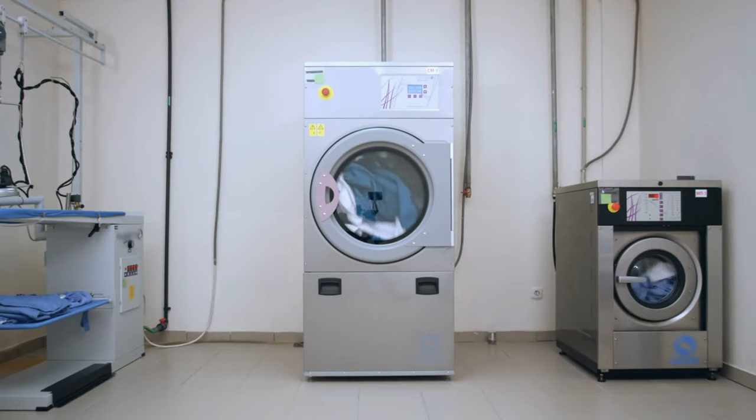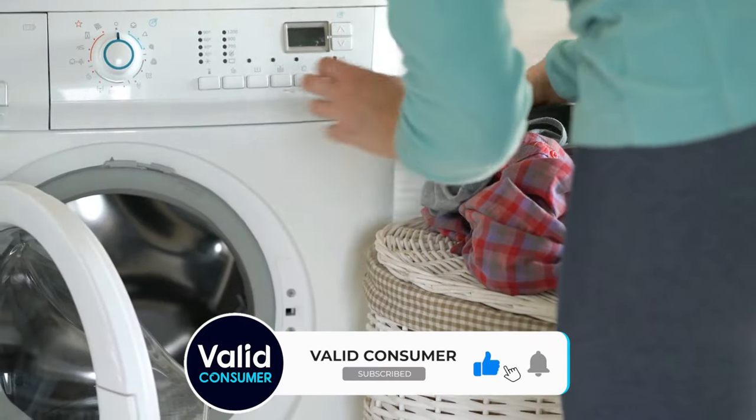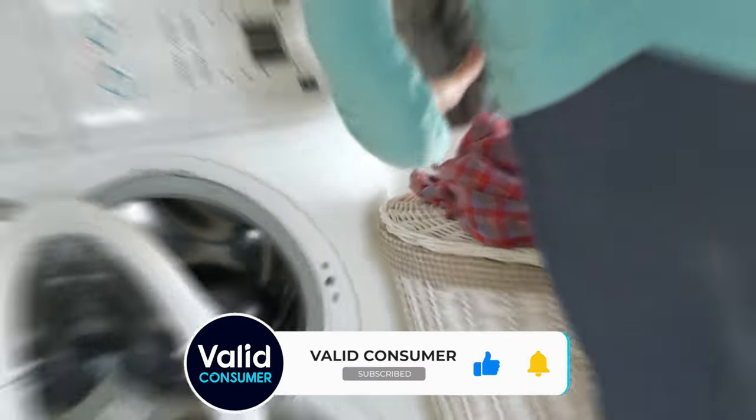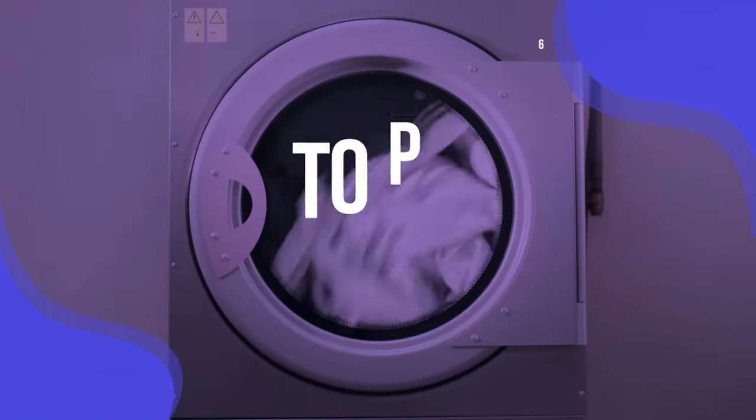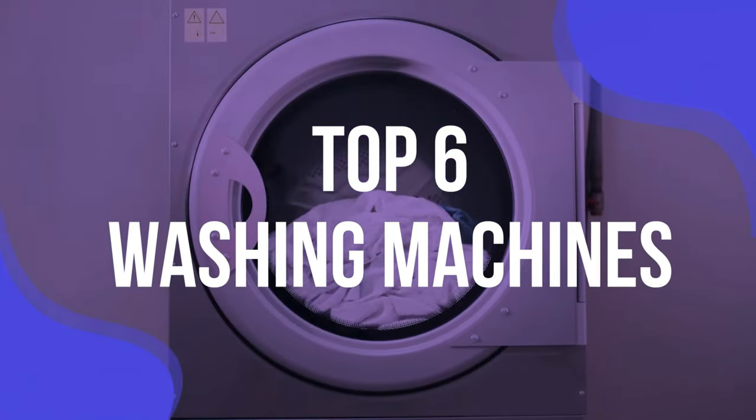Then there is the design of the washing machine to consider on top of this. The control panel needs to be intuitive to operate, and the water and electricity consumption must be efficient to keep costs low. We have listed the top 6 washing machines and their key features, plus the things you need to consider to help you choose the best one for you.